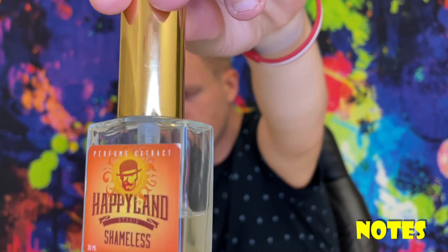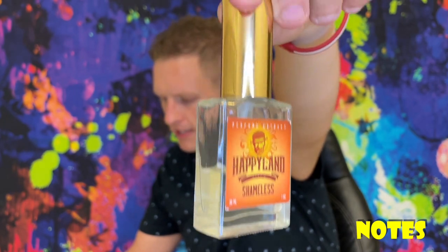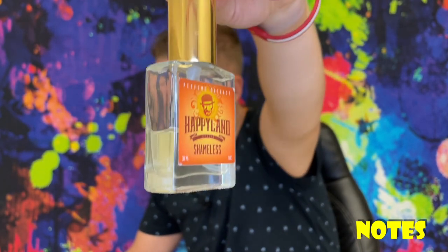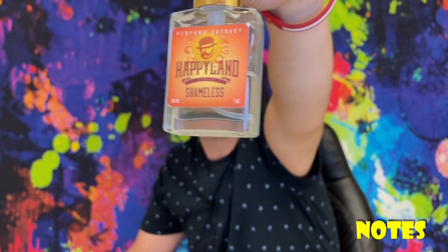It's not necessarily bad or anything. Let's go into the notes of Shameless. The notes are citrus, black currant, apple, jasmine, lavender, rose, patchouli, flower musk, ambergris, oakmoss, and vanilla.